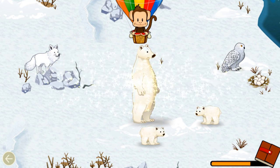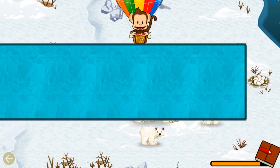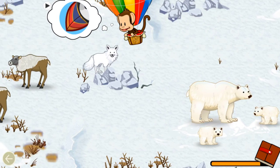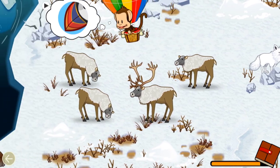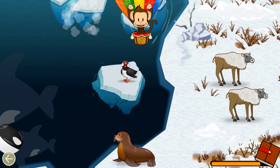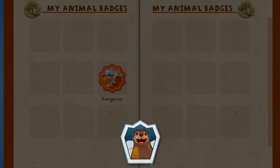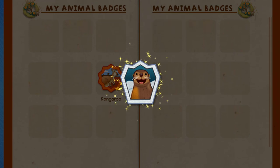Polar bear! Well done! Which animal has this part? Puffin! Well done! You earned the best — Sea Lion!